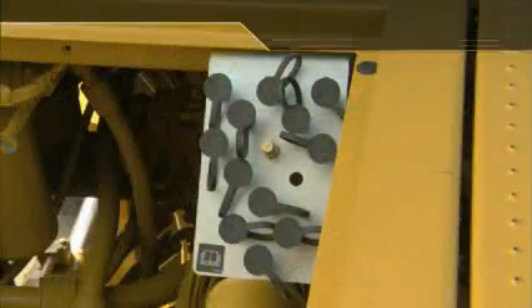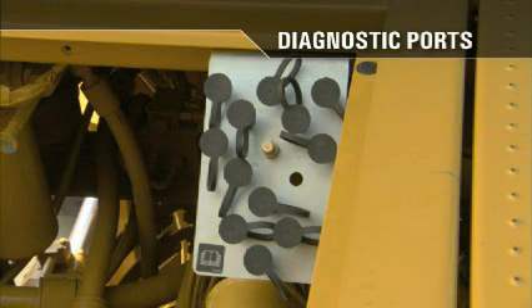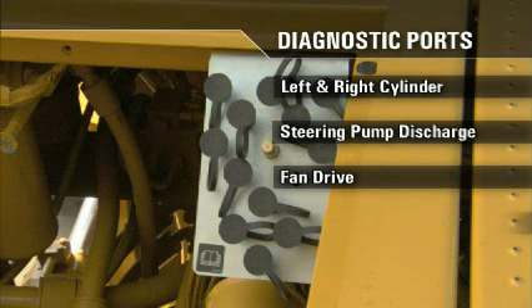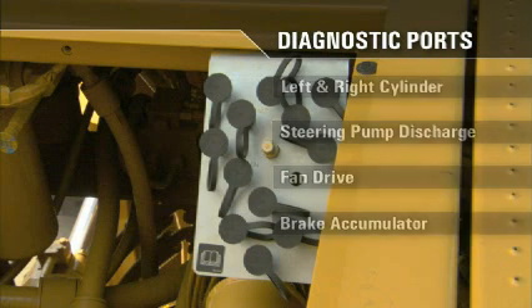Technicians can stand on the step platform while checking the diagnostic ports. The diagnostic ports located in this area are for the rear frame and include ports for the left and right cylinder, the steering pump discharge, the fan drive, the brake accumulator, and the torque converter.